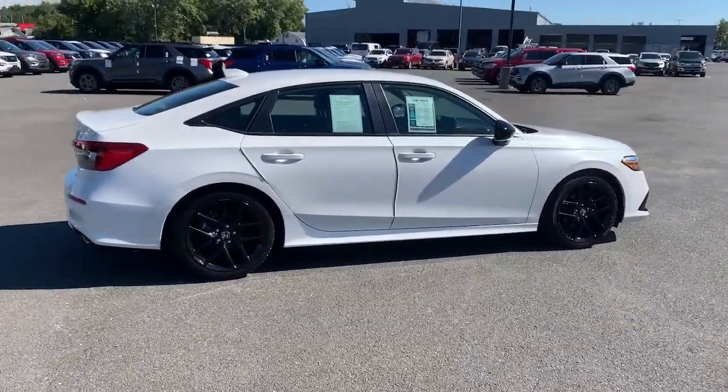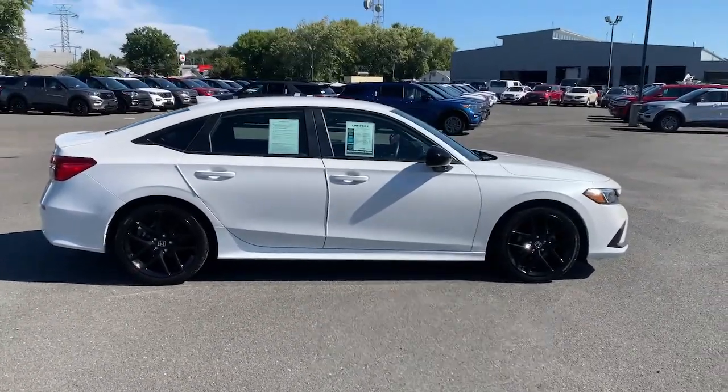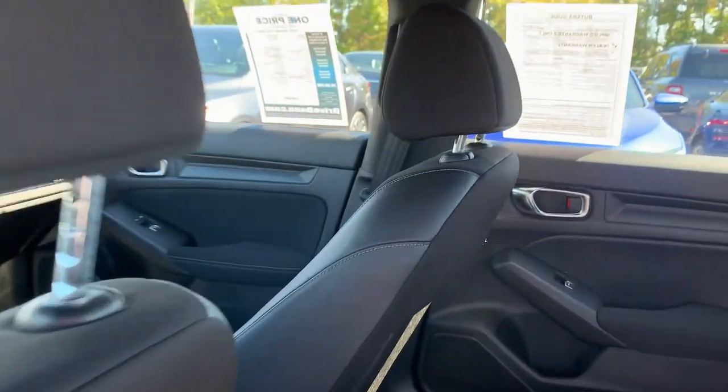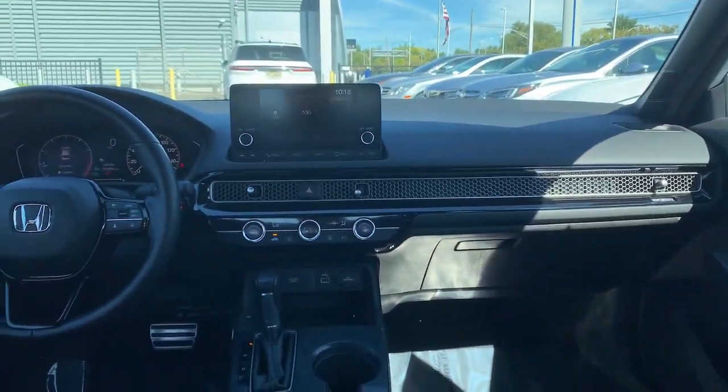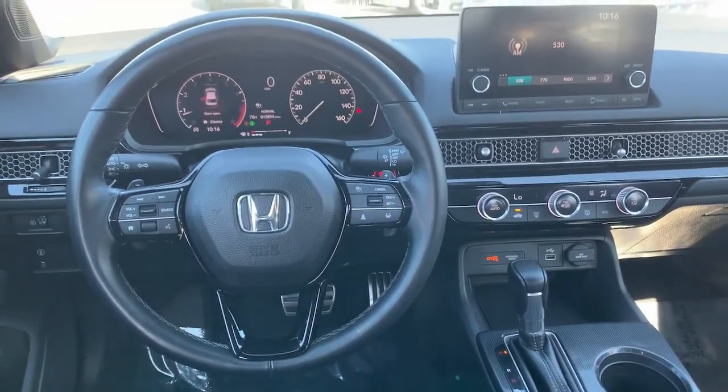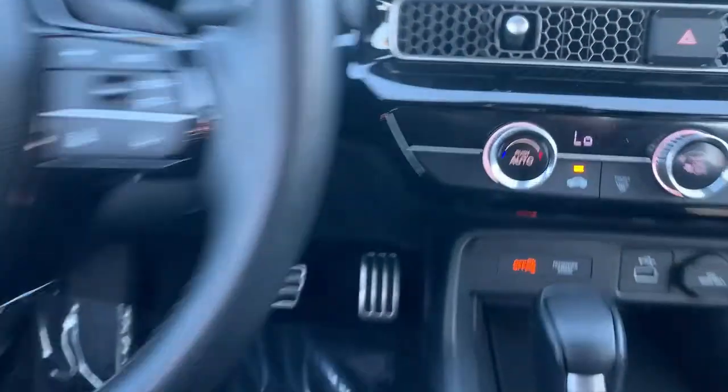The following are some of this vehicle's highlighted options: keyless entry, adaptive cruise control, aluminum wheels, electronic stability control, leather steering wheel, traction control, tire pressure monitoring system, passenger vanity mirror, trip computer, and automatic headlights.